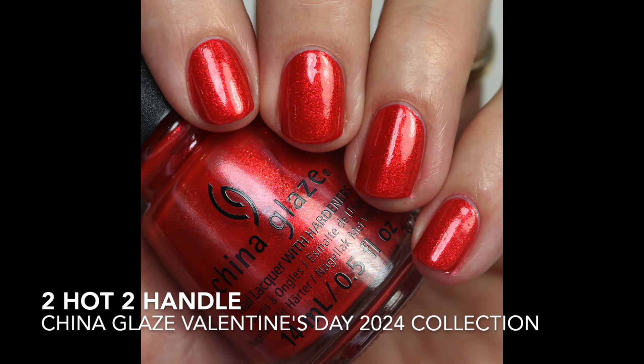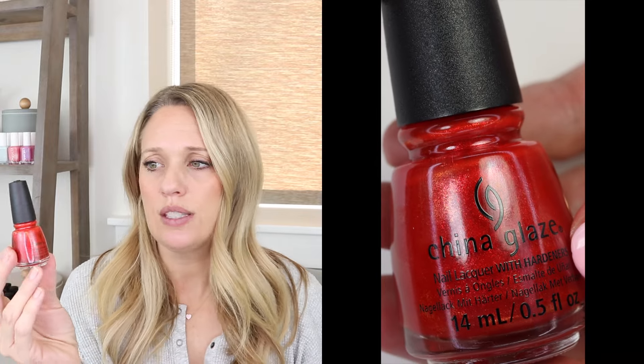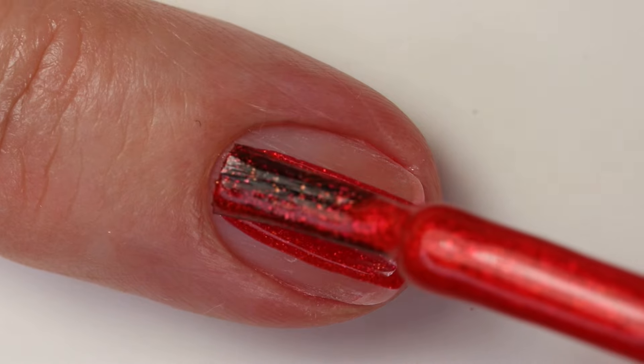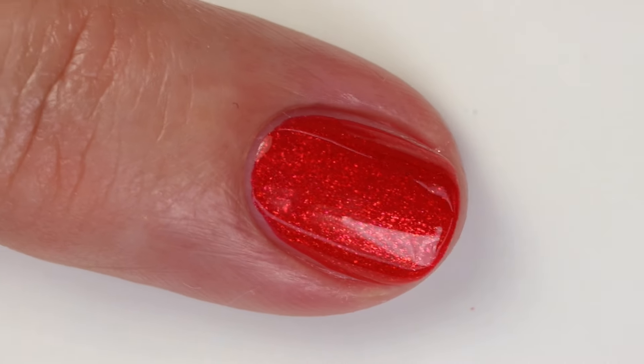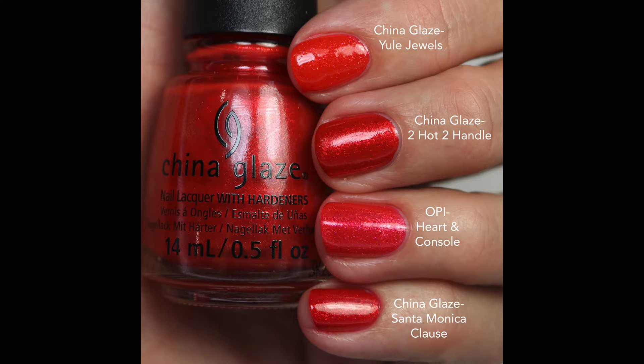Then we have Too Hot to Handle — a red base with a golden shimmer. The shimmer particles are pretty fine and it's beautiful. I was so close to one coat but I do two to build it up and make it more glittery. Comparing: Your Jewels and Heart and Console from OPI are all a little different. Santa Monica Claus was the closest but it's a little more pink-leaning, which I tend to prefer. If you love orangey reds you're really gonna like this one.